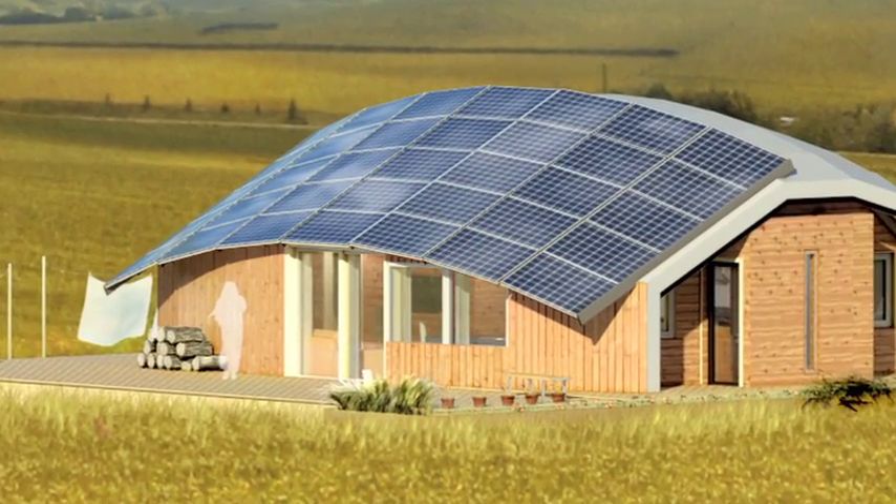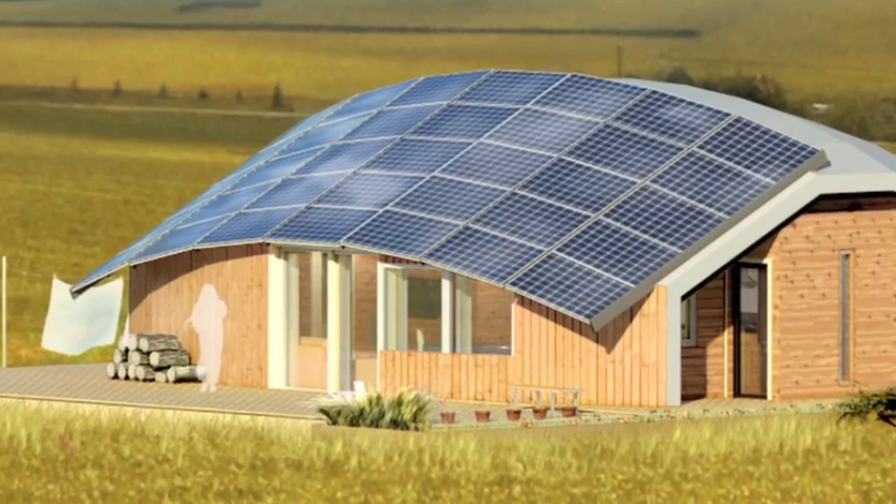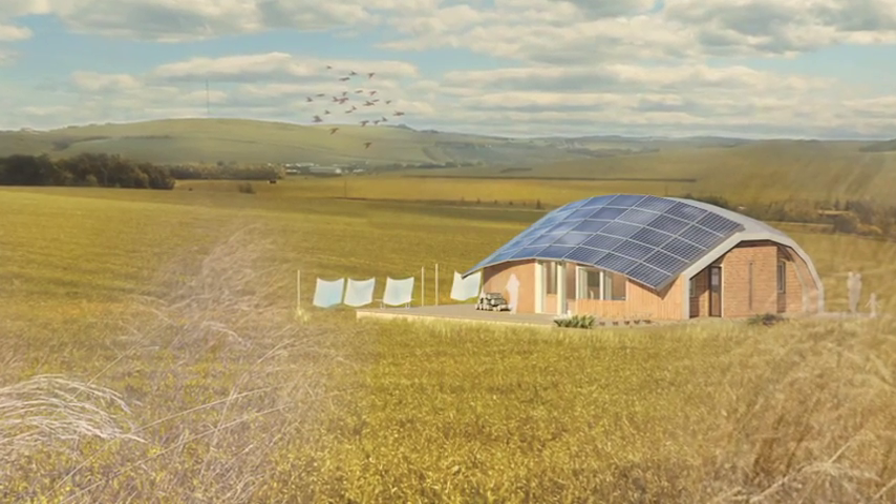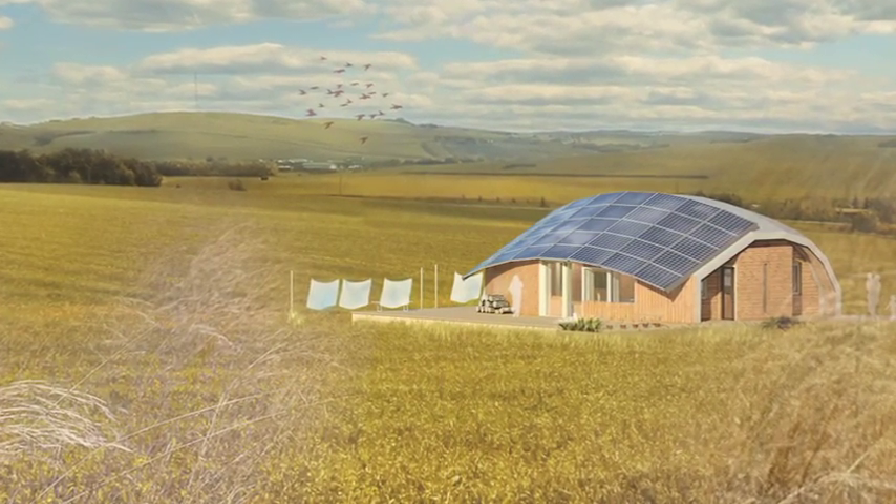For decades, cultural considerations have been notably absent in native housing. This home is both modern and traditional. It is a technological residence for traditional living in Canada.